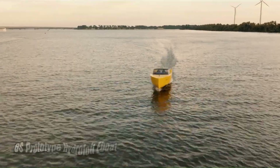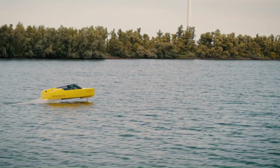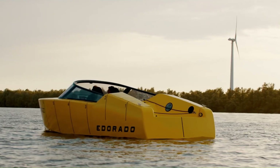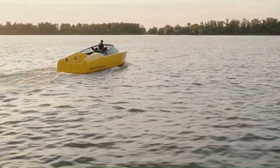The 8S Prototype Hydrofoil E-Boat, developed by E-Durado, is a high-performance electric boat that utilizes hydrofoil technology to glide above the water, significantly reducing drag and increasing efficiency.